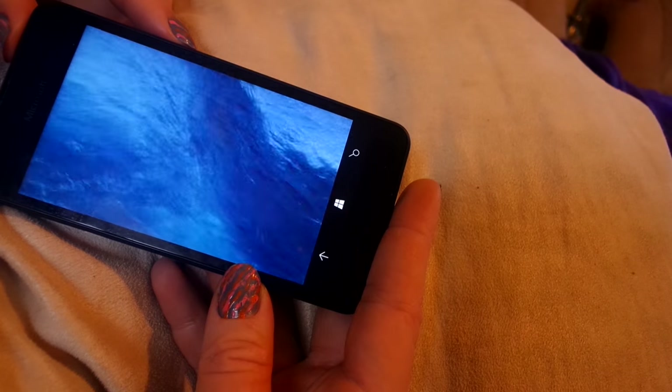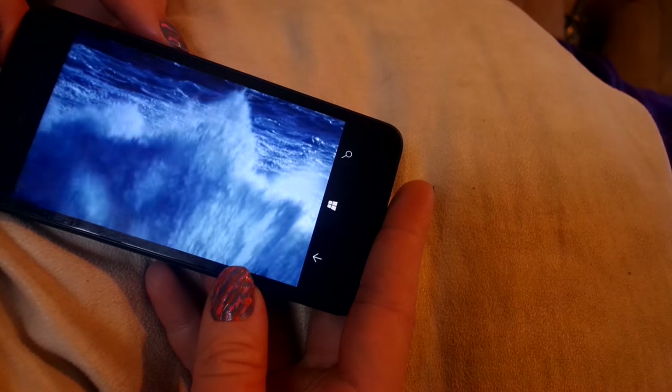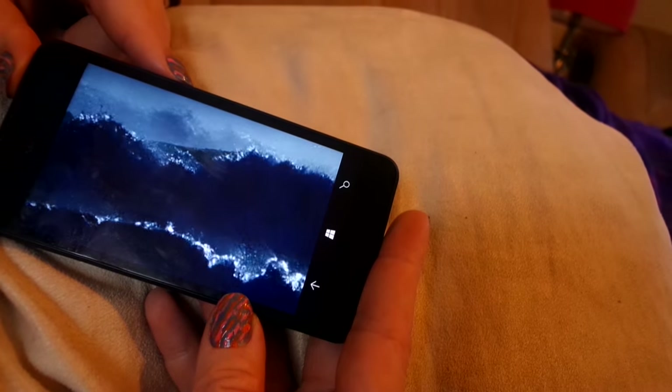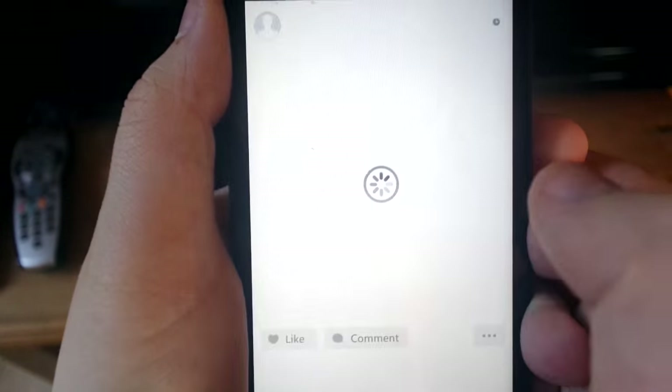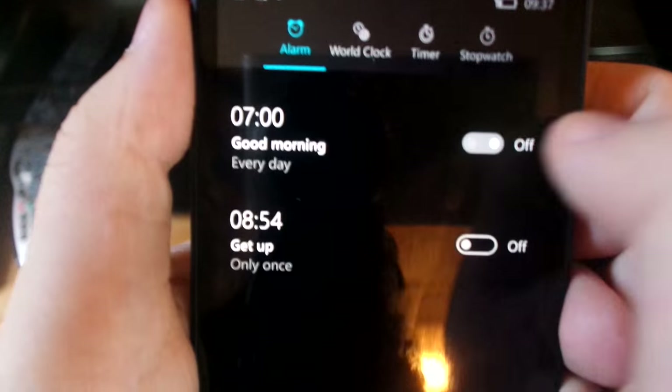Although, with the 4.7-inch HD display, watching straight from the phone isn't a bad option either, as the display is super bright and brilliant. A quick check of my social media again and it's time to set my alarm for the morning.